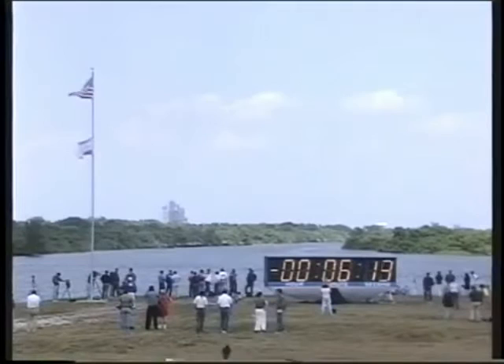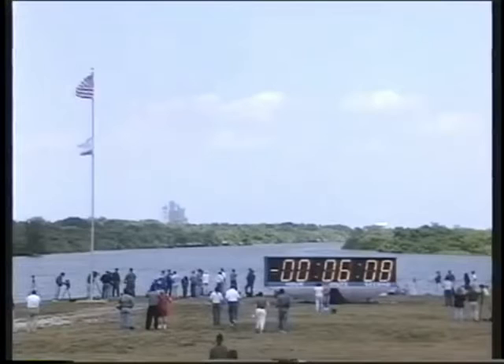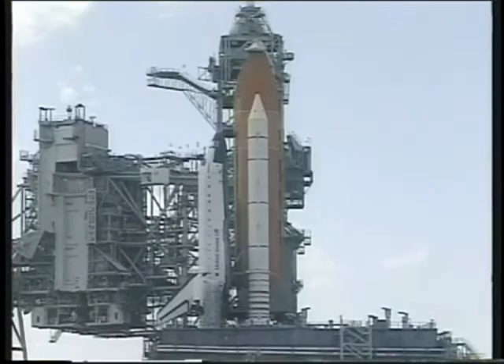DLP, OTC, perform ATU pre-start. DLP, ATU pre-start then works. DLP, T-minus 6 minutes and counting, and our orbiter test conductor has given pilot Jeff Ashby the go-ahead to perform the auxiliary power unit pre-start procedure.